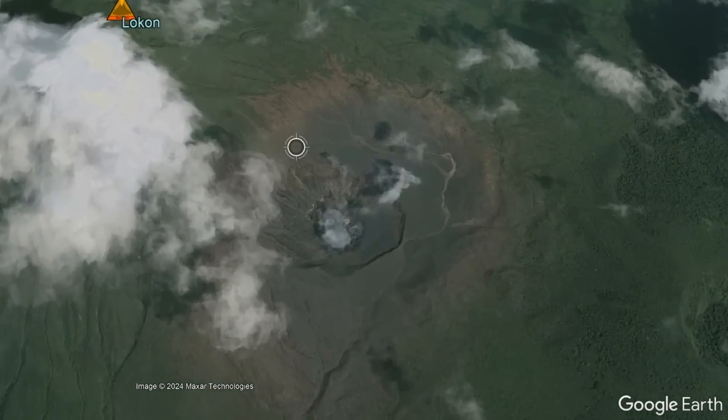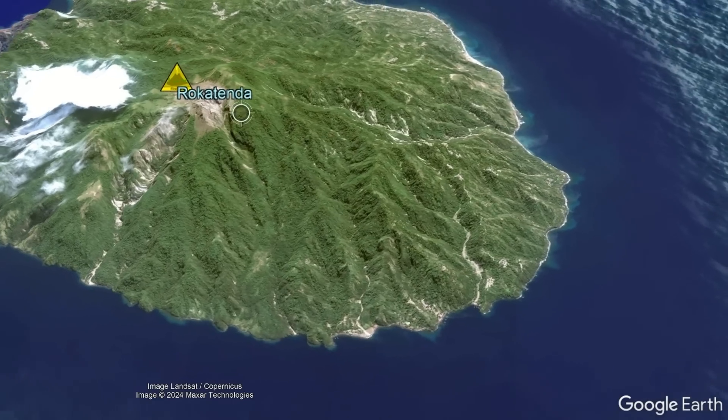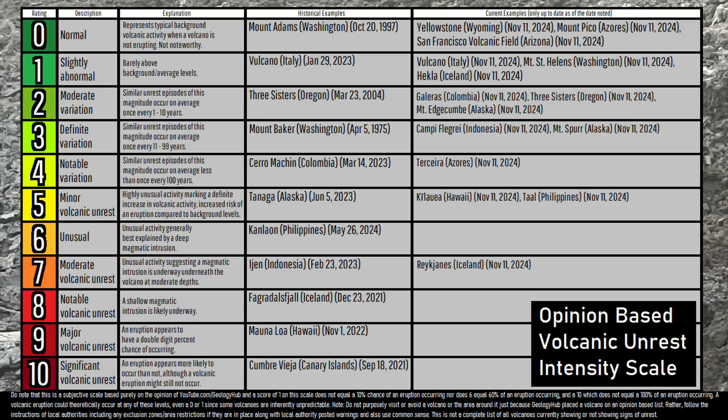So based on all of this information, where would I place these two volcanoes on my opinion-based volcanic unrest scale, and how does this compare to the Iya volcano? In my opinion, I would place Rokatenda as a 2 and Lokan at a 5, with Iya being at a 6 for comparison.